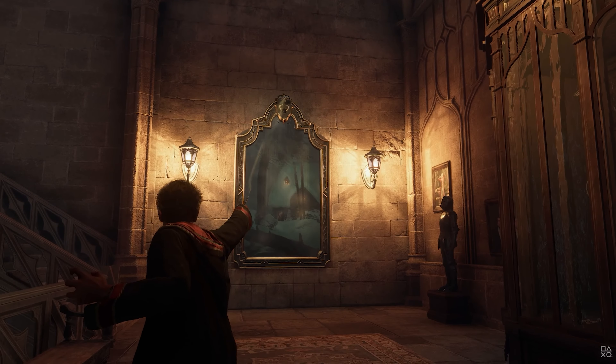In the Hogwarts Legacy gameplay trailer, we're introduced to the Room of Requirement as it is being formed. To the right, we see our first secret detail: the entrance to the room itself. Based on canon, it should be on the 7th floor in the left corridor of Hogwarts Castle, only revealed and opened after walking past it three times while thinking about what one needs. I think this would be an amazing cutscene.